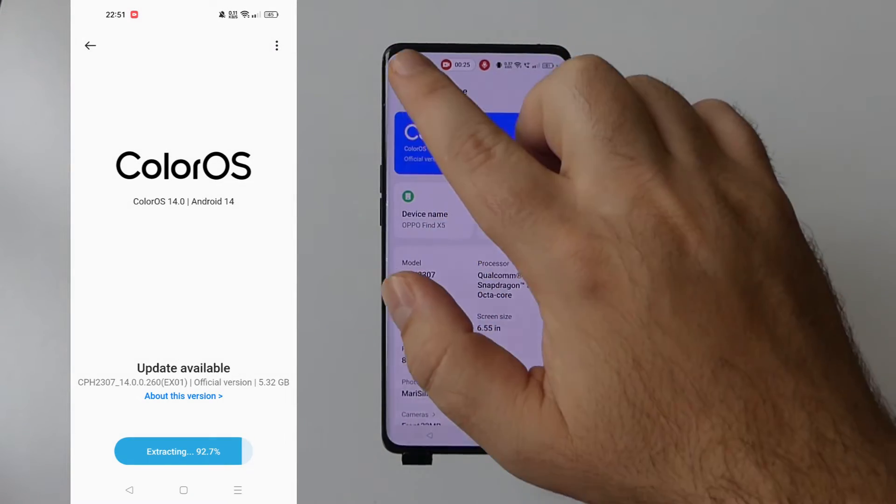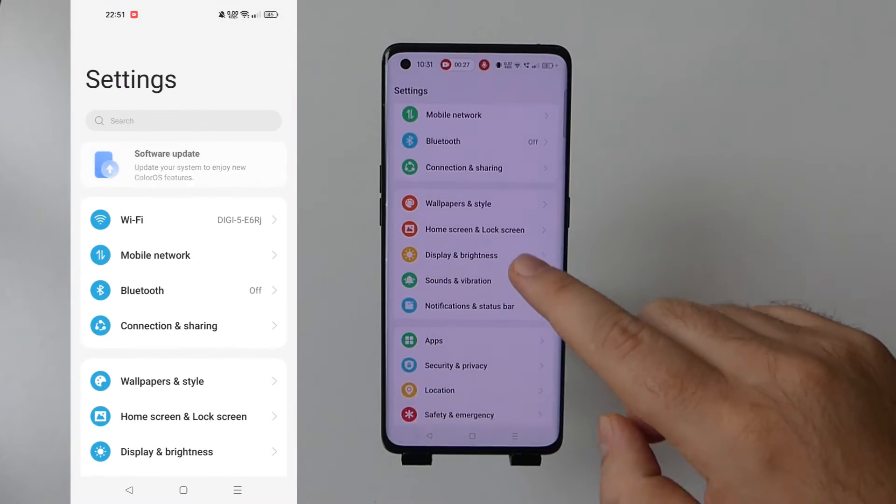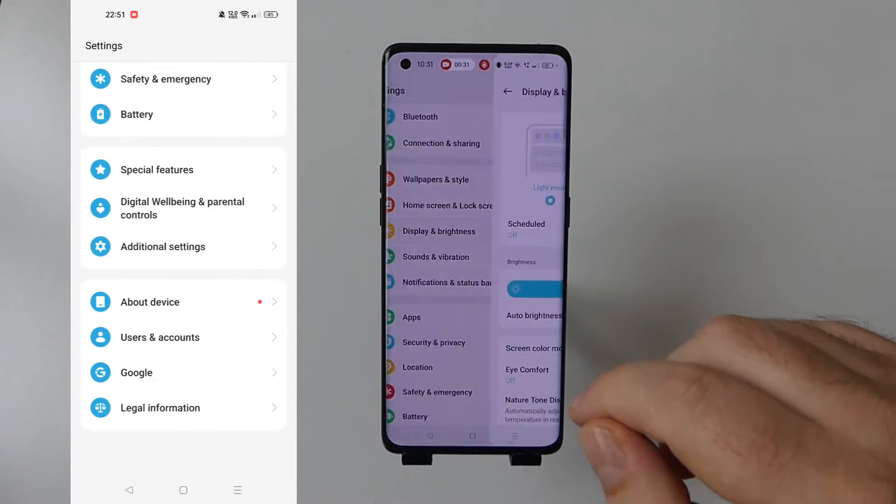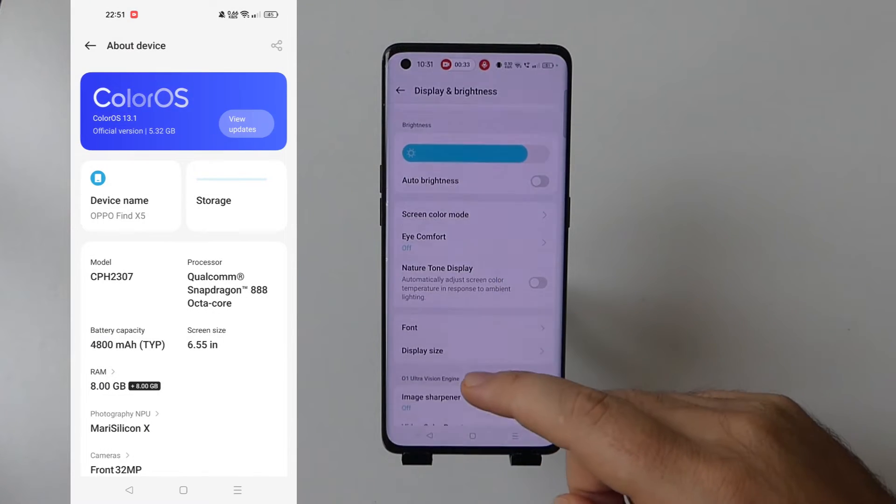When the update is available on your phone, make sure you back up your important data before installing the update. Also, charge your phone to at least 50%.